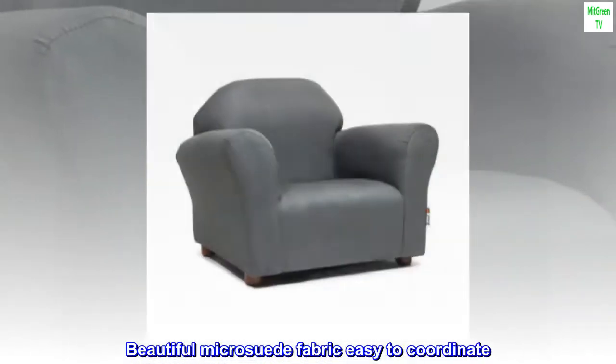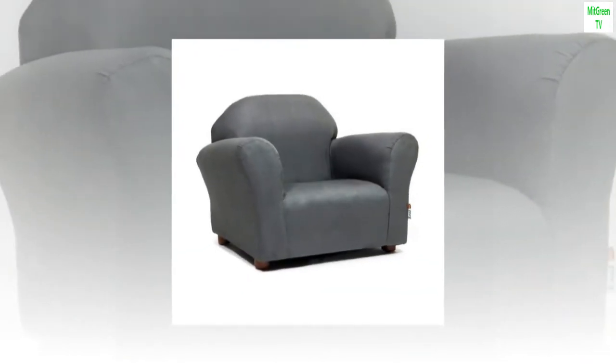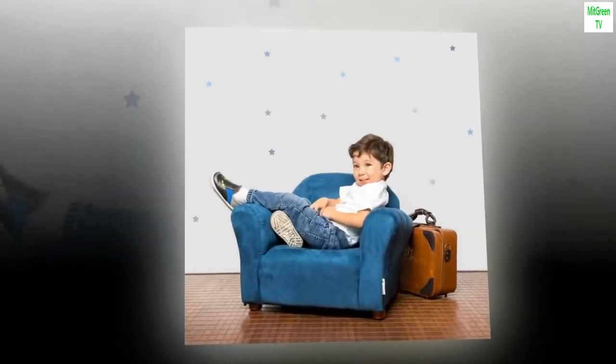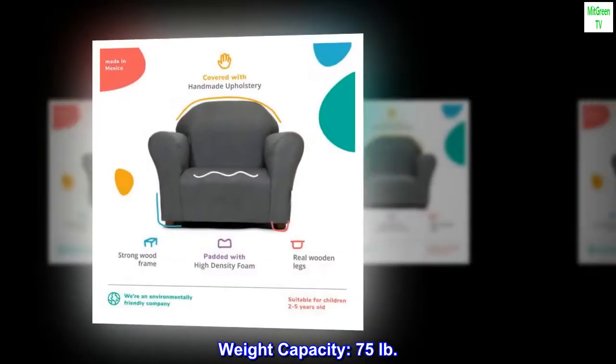Beautiful microsuede fabric, easy to coordinate. Strong wood frame covered with high-density foam. Weight capacity: 75 lb.